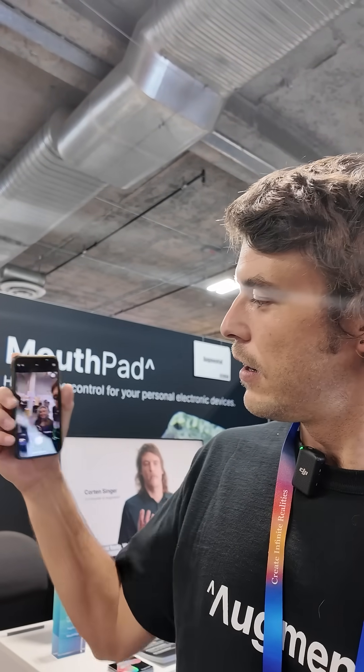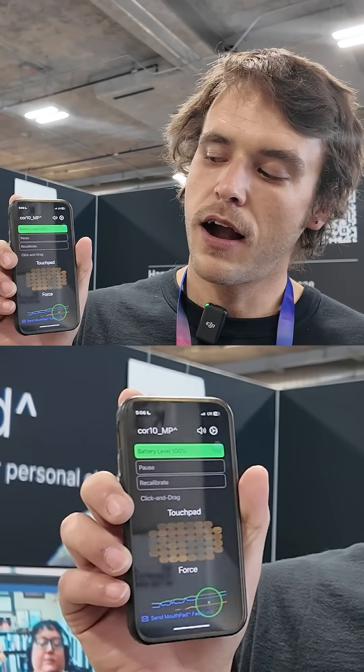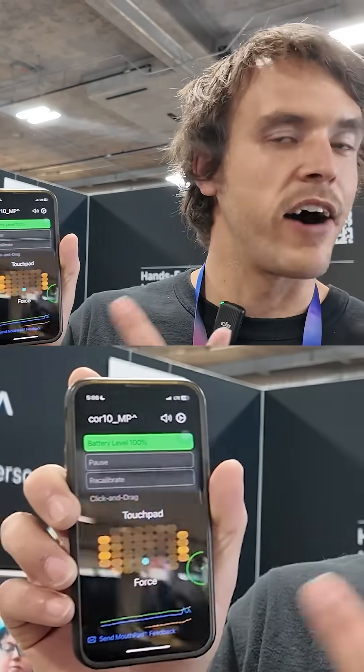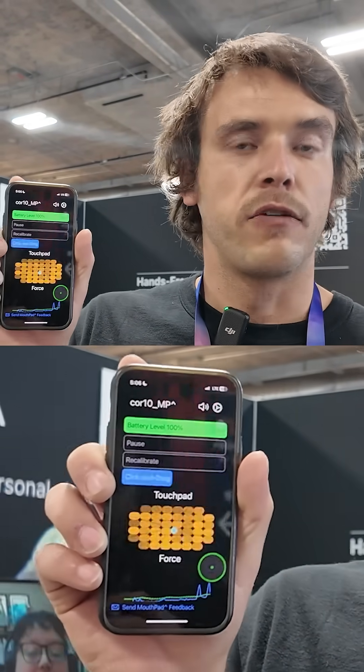Corten Singer, co-founder and engineer, gave us a demo. Right here is the sensor feedback. Yellow is my tongue — you can see how it moves in the direction. And then the blue line is pressure for click.